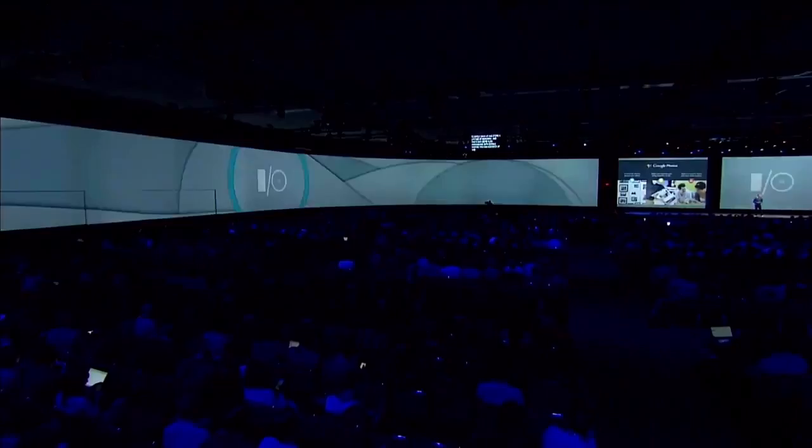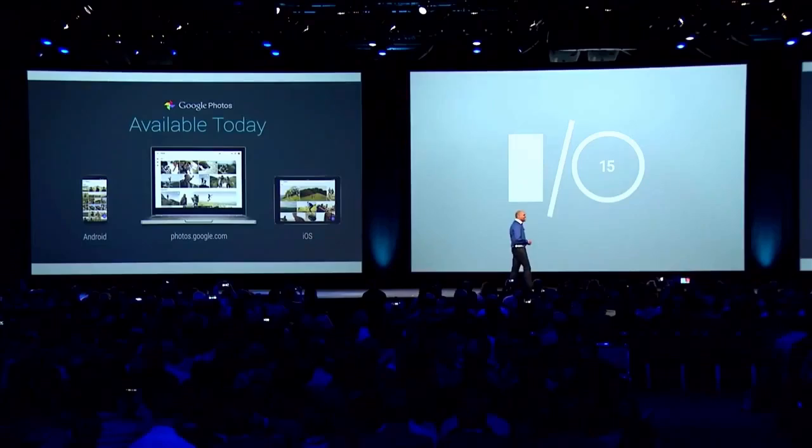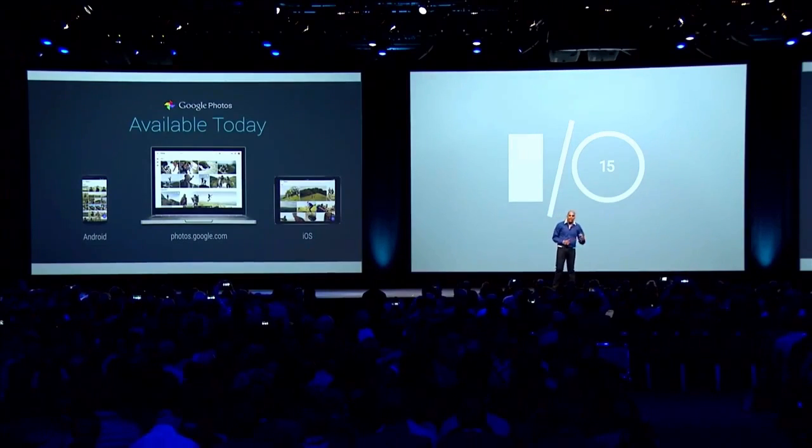When we say a home for all your photos and videos, we want everyone to be able to safely back up and store a lifetime of memories. That's why we're announcing that with Google Photos, you can now back up and store unlimited photos and videos. Google Photos is rolling out starting later today on Android, iOS, and web.